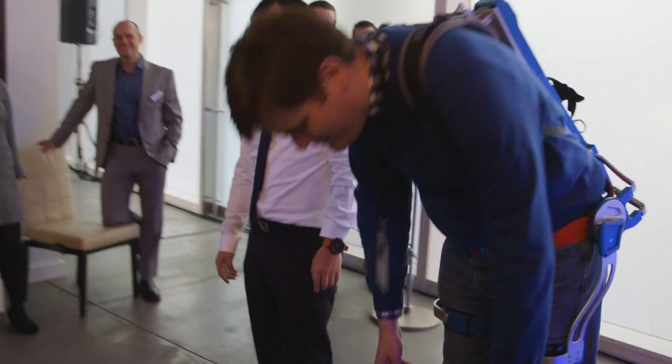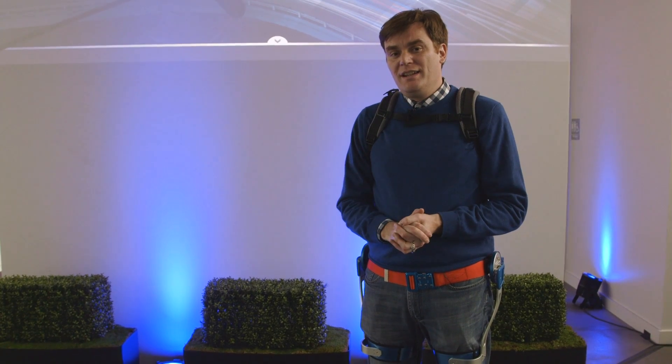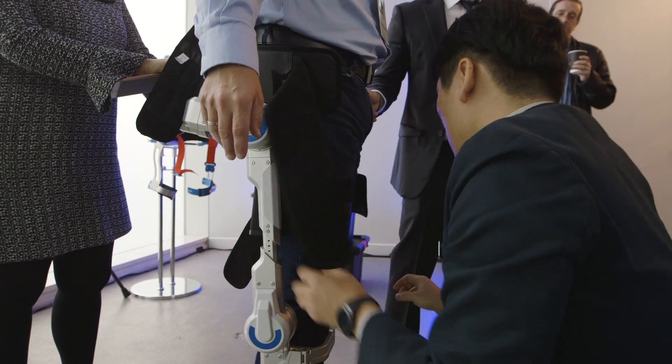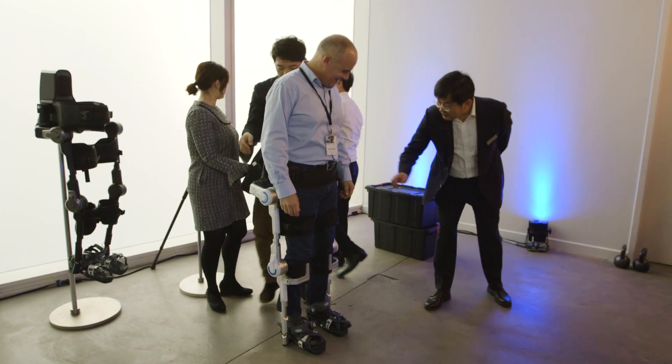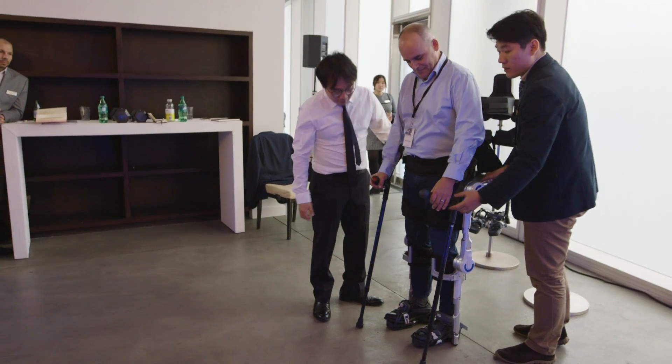This is cool, but cooler still is that Hyundai is also working on other exoskeletons for those with disabilities. The company also has the H-Mex, an exoskeleton that allows those who have lost the use of their legs to walk.